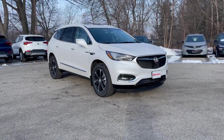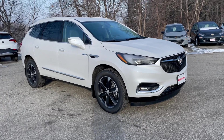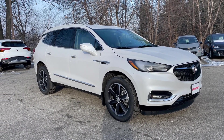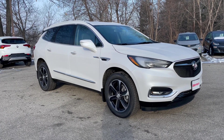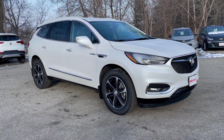The Buick Enclave features a 310 horsepower V6 engine, and the all-wheel drive is one of the greatest vehicles in inclement weather that you'll ever drive. The reason for that is it's front-wheel drive first and engages the rear wheels on demand.